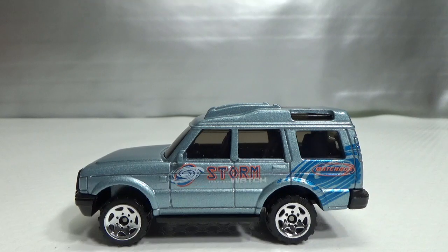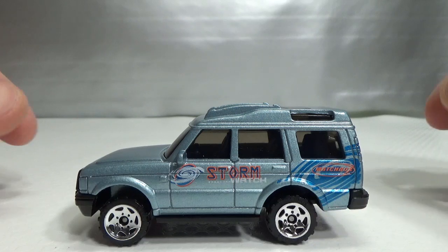Hello! Welcome to Chasing Diecast Cars. Today, Monday September 16, 2019, we celebrate the 30th anniversary of the Land Rover Discovery. So let's take a look at a few examples I have.